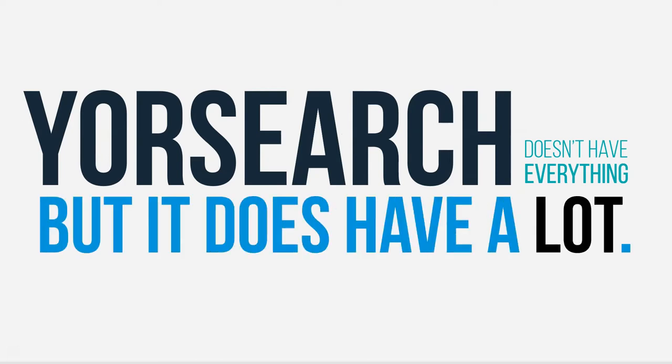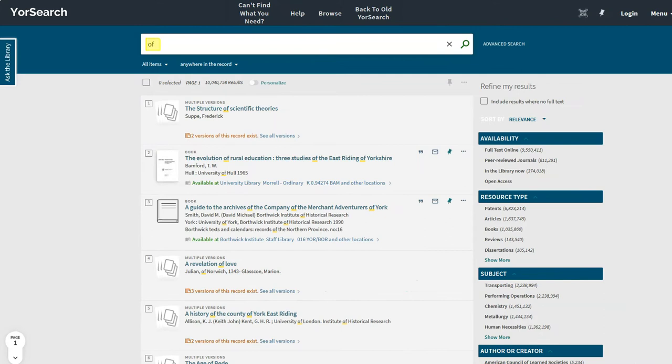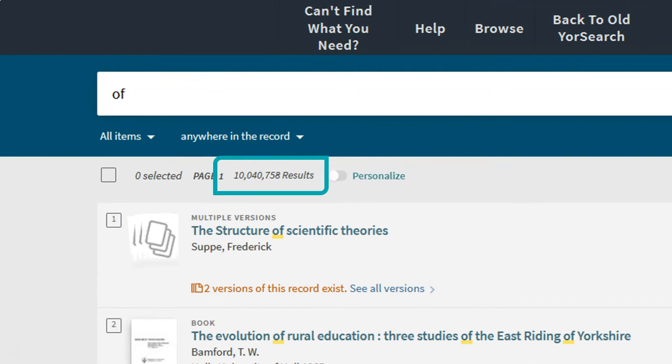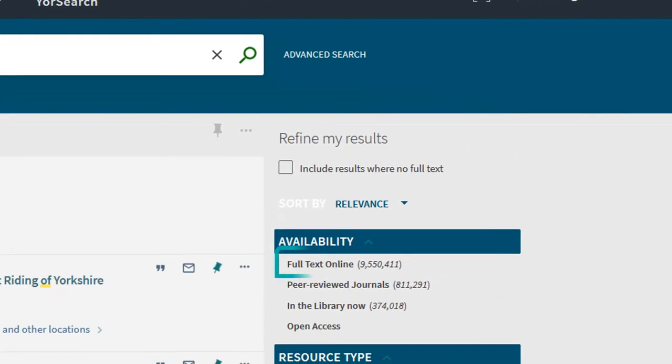The library catalogue YourSearch doesn't have everything, but it does have a lot of things. If you were to run a search for the word 'of' — which we appreciate you probably wouldn't want to do — you'd get over 10 million results, of which 9.5 million are full text, online, available right now wherever you are in the world.